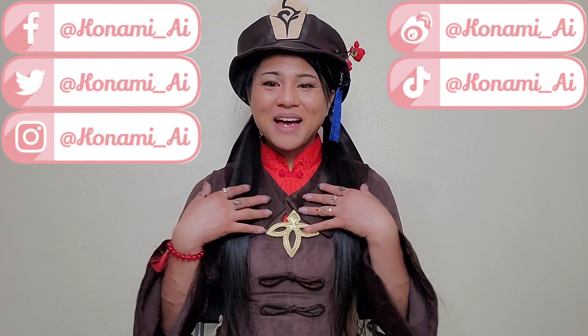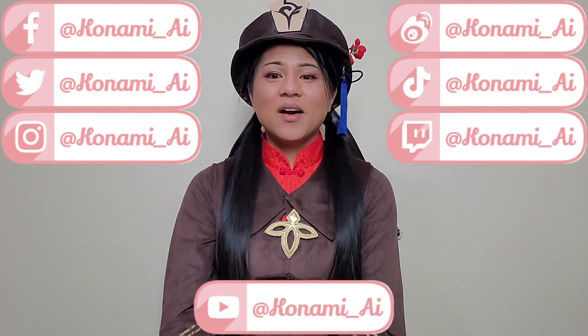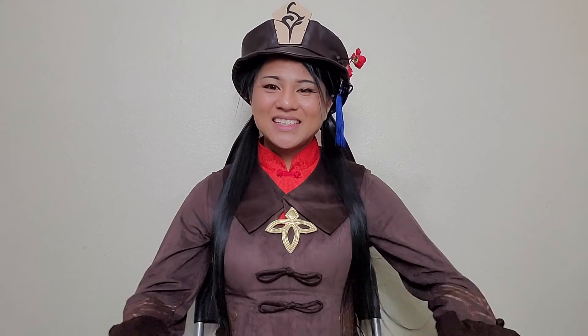Alright guys, so what did you think? If you like this video, give it a thumbs up. As always, you can leave your questions, comments, or feels in the comments box below. Please be nice with the comments, even if you disagree — the best way to defeat someone who's rude or trolling is to just ignore them and keep on scrolling. You can find me on all of my social medias at Konami underscore AI, or click the Linktree in the description box below. If you'd like to see more videos from iPop, hit that subscribe button and ding that little bell icon. Thank you guys so much for watching, and I will see you in the next video. Bye!